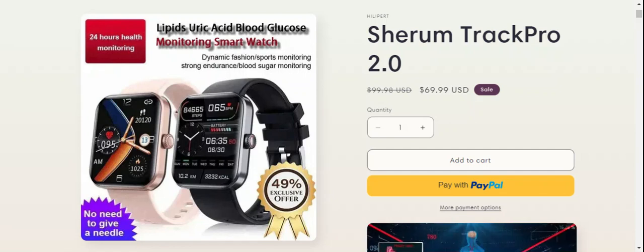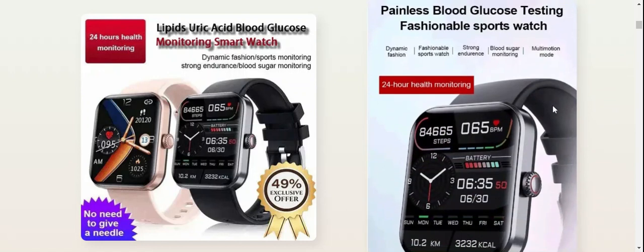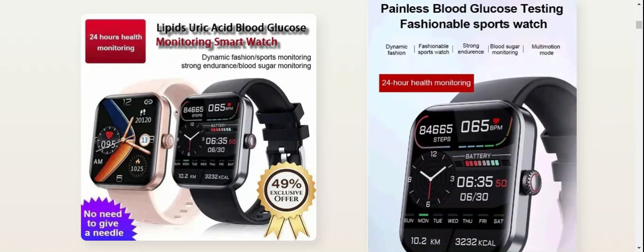People from the United States, United Kingdom, and Canada are very interested to know about this product. Today we are providing complete details. First, the product type: it's a monitoring smartwatch for lipid, uric acid, and blood glucose — a dynamic fashion sports monitoring watch with strong endurance blood sugar monitoring. As you can see, it offers 24-hour health monitoring. The price is $69.99 US dollars, featuring painless blood glucose testing in a fashionable sports watch design. If you are interested, you can visit their official site.